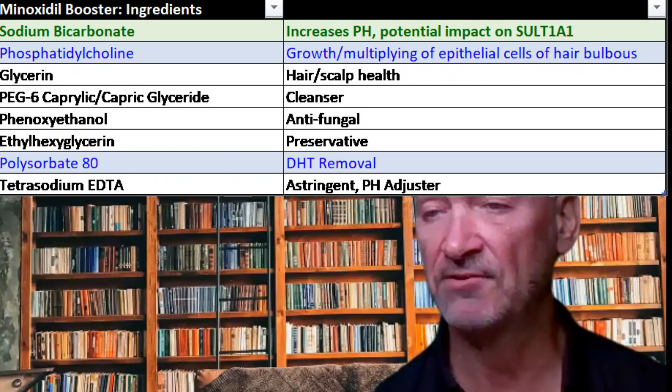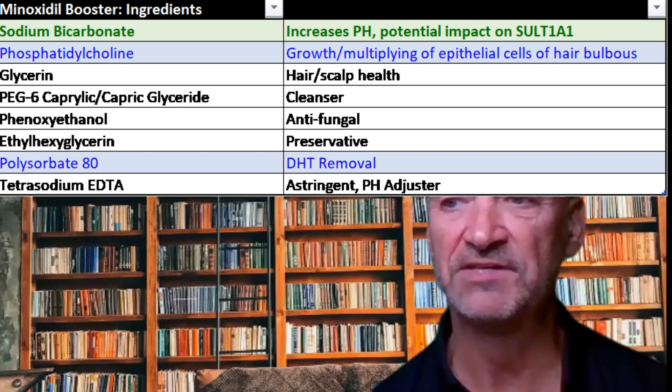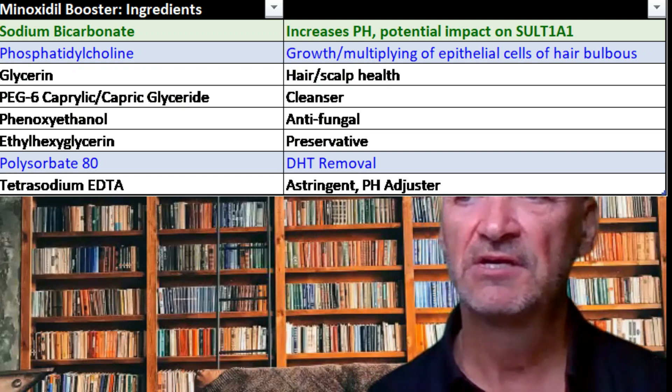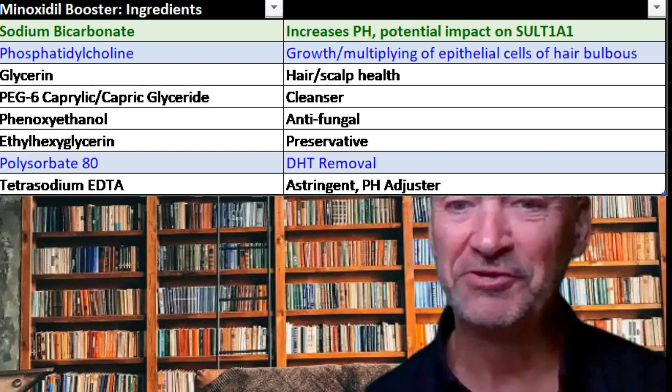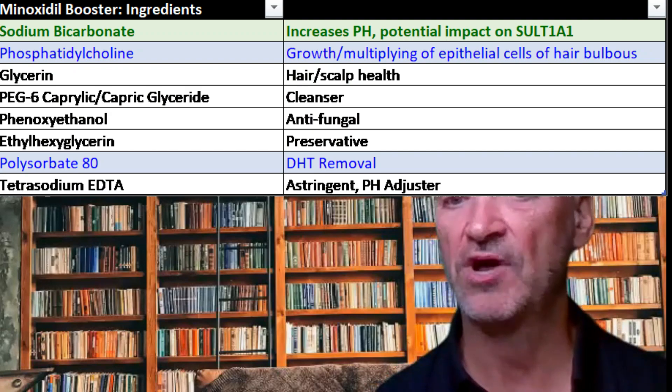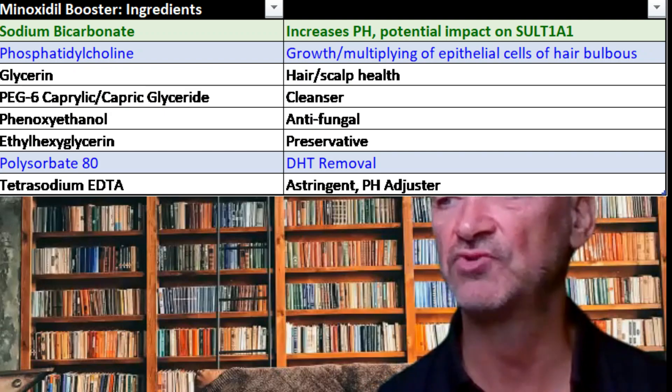The second product is from Daniel Alain, who has a number of products for skin and hair care specifically. He sells his own minoxidil booster in addition to selling minoxidil. As you can see from the ingredients listed here, the top ingredient is sodium bicarbonate — the ingredients are listed exactly as they are on the product label. He's obviously looked at the research and seen that increasing the alkalinity drives the reaction to the right and increases the amount of minoxidil sulfate in the outer root sheath.